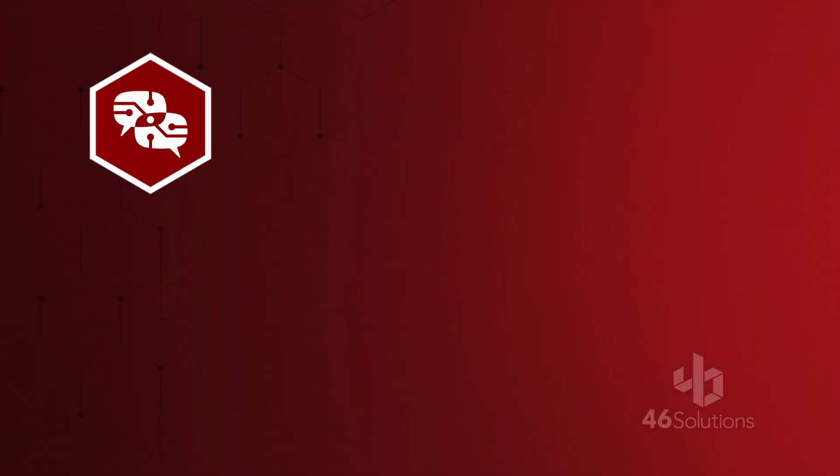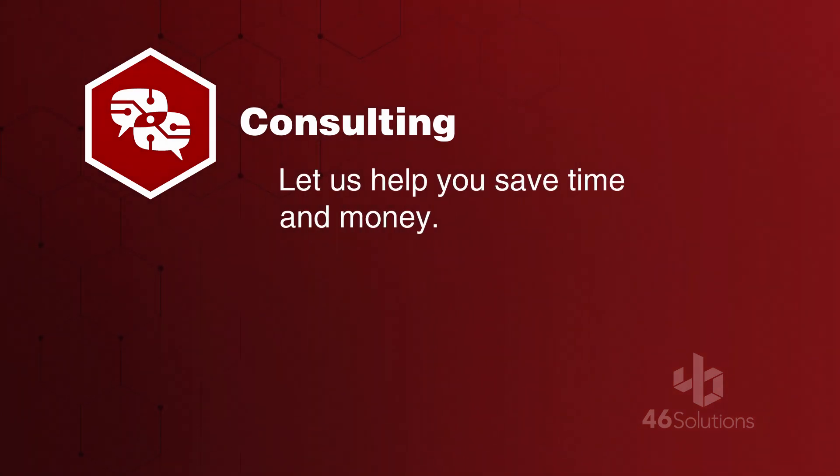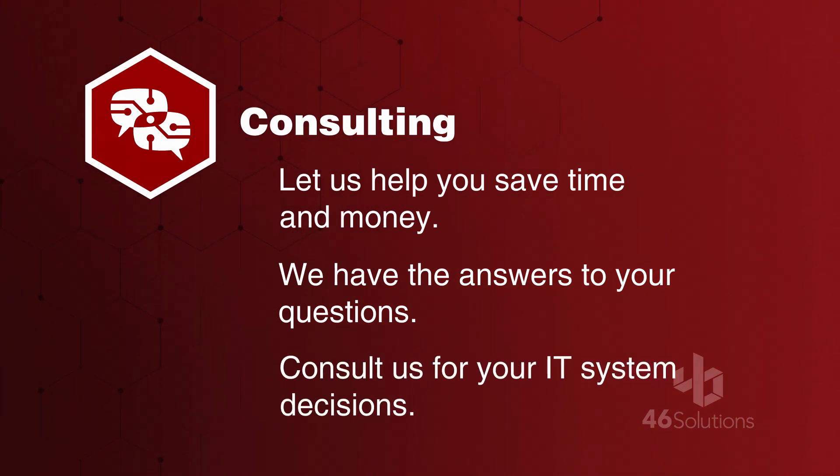What system will work best for my company? How do we integrate this new technology into our way of working? How can new technology save time and money for my business? Our experts have answers to these and many other questions. We can help you make the most cost-effective, high-quality decisions about your IT systems.